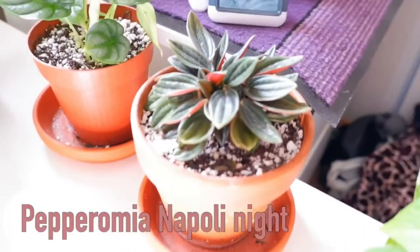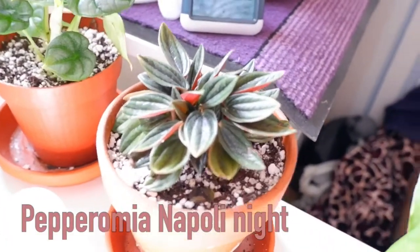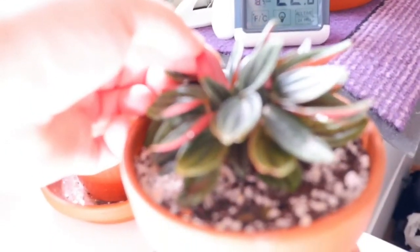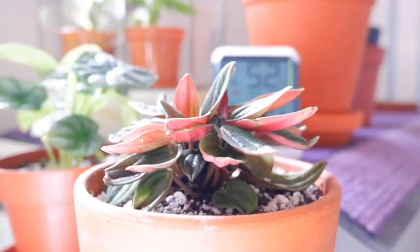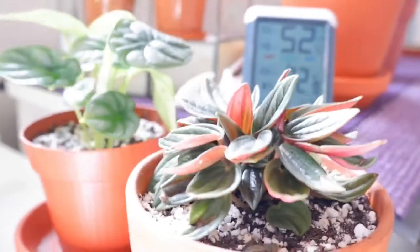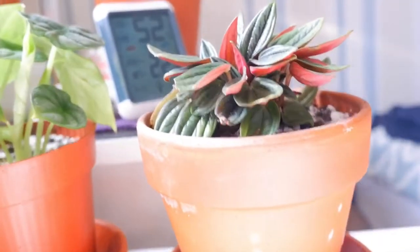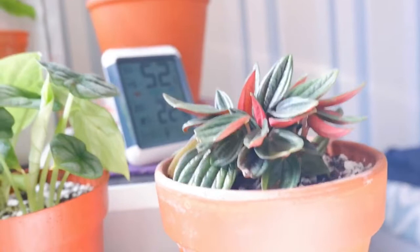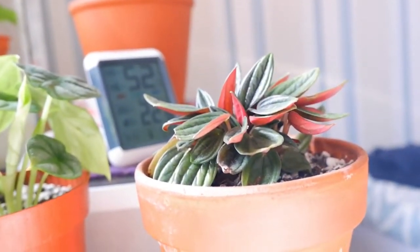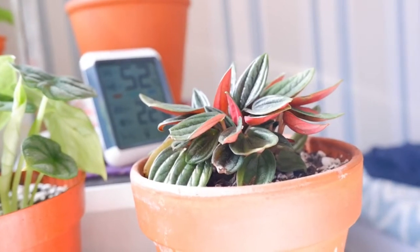Another Peperomia that I have from Tesco. This one has some gorgeous red undersides - if you can see that, there you go, you can see the red undersides there. The sun is really strong today so we're not getting really good shots. But that's a really nice one - it looks beautiful in the sun.